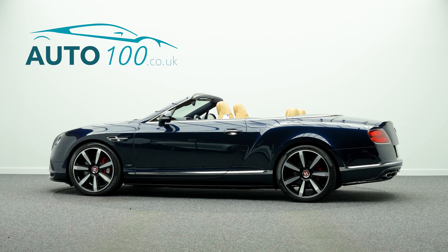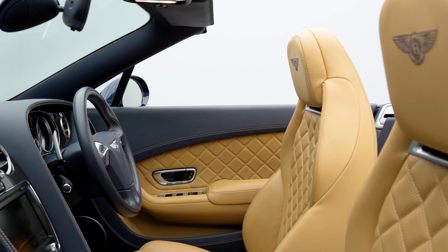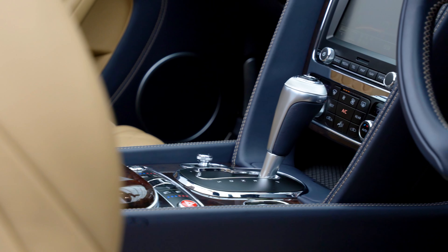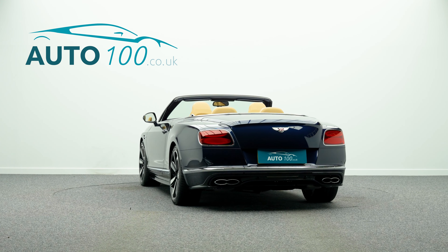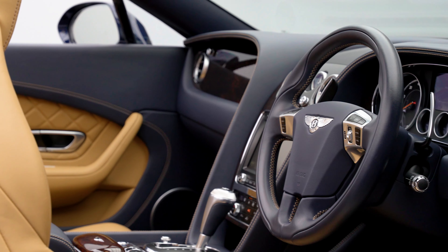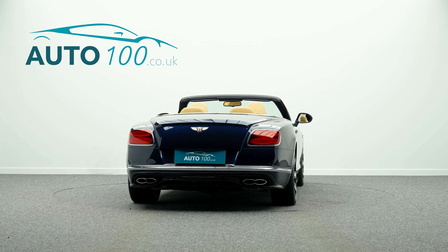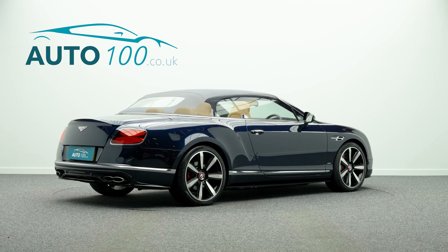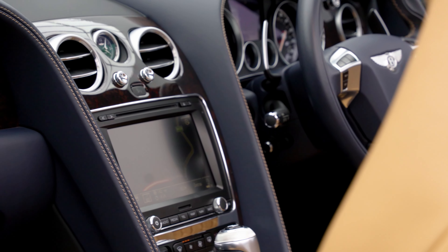This fabulous Bentley Continental V8 GTC S is finished in a stunning color combination of dark sapphire with blue hood and camel main hide with imperial blue secondary hide, with contrast stitching detail. It rides on fabulous 21-inch seven-spoke design alloy wheels in black and diamond turn finish with red brake calipers, and benefits from low mileage, high specification, and Bentley main dealer service history.